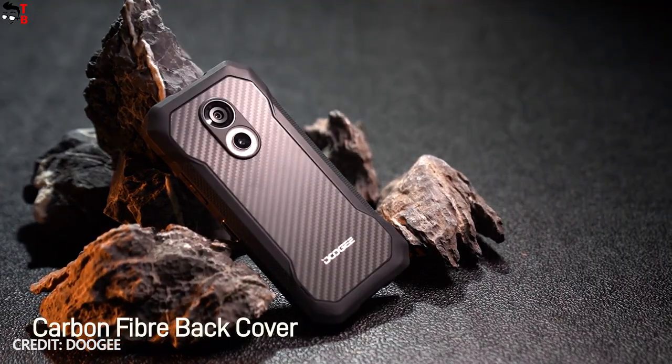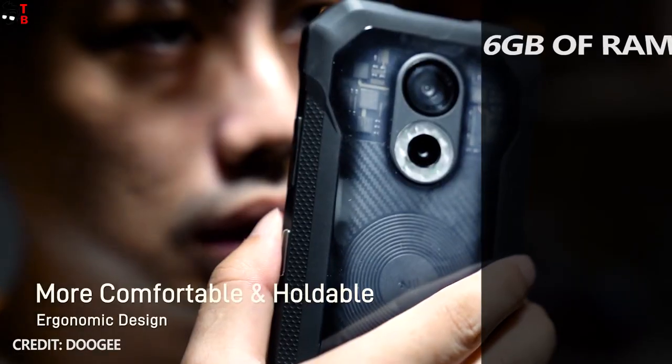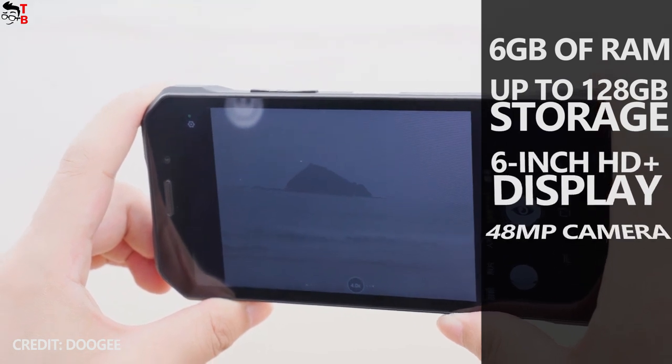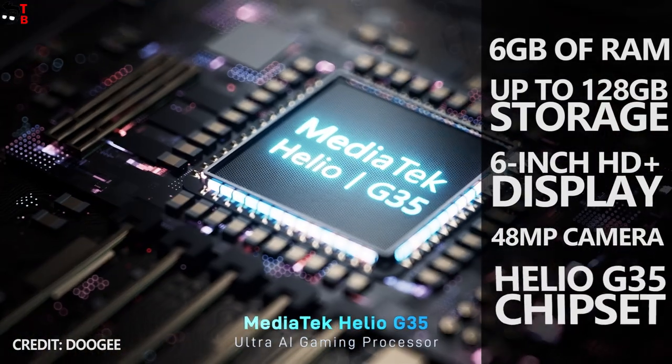The specs and features are very good for the price, such as 6GB of RAM and up to 120GB of storage, a 6-inch HD Plus display, 48MP camera, Helio G35 chipset, and others.